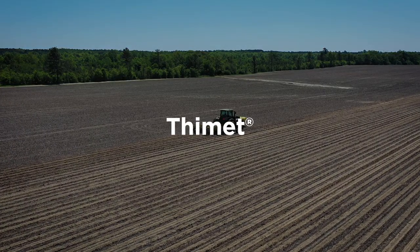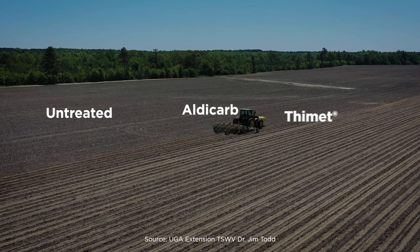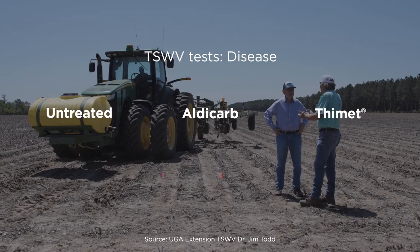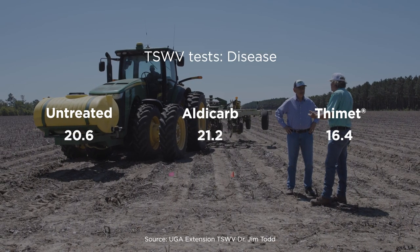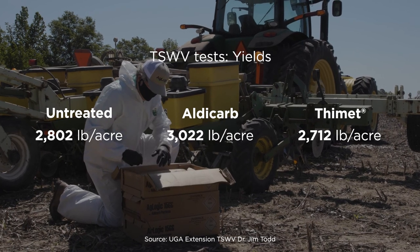While Thiamid is known for its protection against tomato spotted wilt virus, or TSWV, it turns out the extra TSWV protection doesn't typically translate into higher yields than what growers get with Aldicarb.